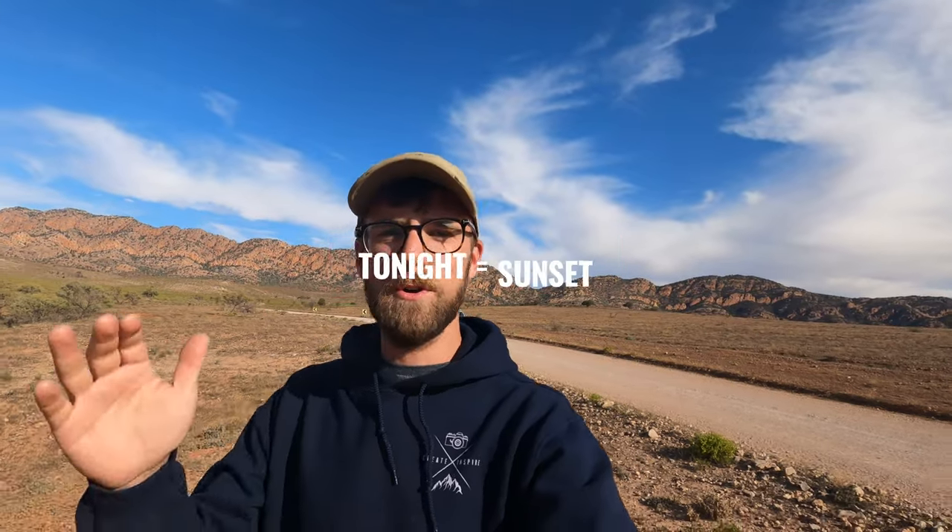G'day legends, thank you for joining me for another vlog. Today it's a little bit different — we're location scouting because tonight we've got sunset, tonight again we've got the Milky Way, and then tomorrow morning we've got the sunrise. I'm thinking three images: one for sunset, one for the Milky Way, and one for sunrise, but I don't want them to overlap and be very similar. So I want to do something with the Elders Ranges in the background.